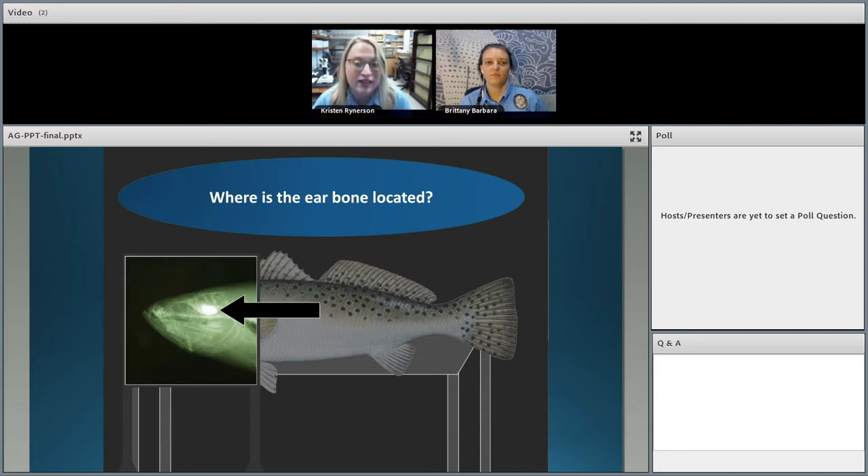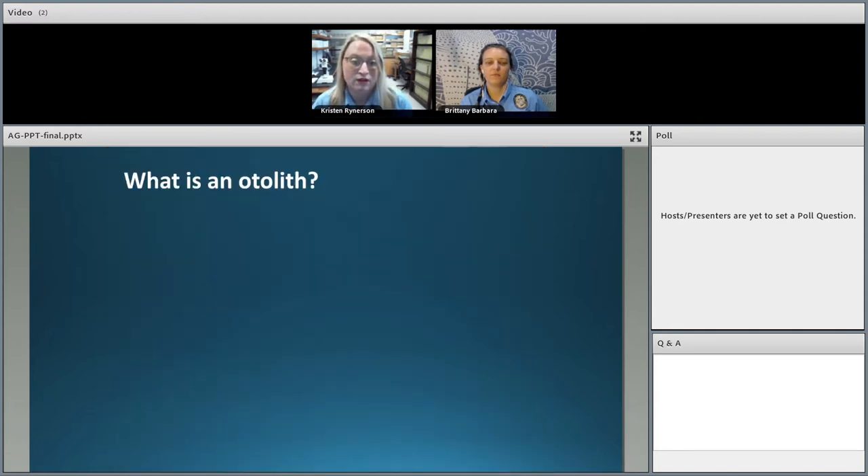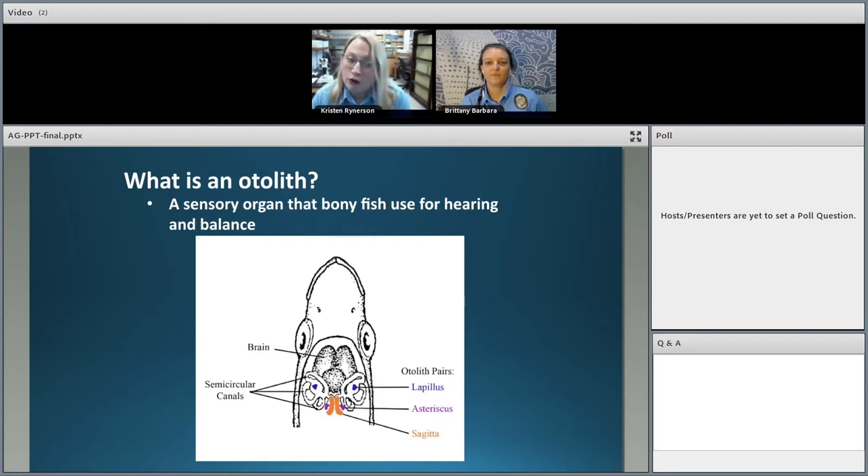The more scientific word for this ear bone is otolith. If you break down the Latin roots, 'oto' means ear and 'lith' means stone — hence 'ear stone.' It's a bone found within the inner ear of a fish. Yes, fish do have ears — they don't have external ears we can see, but they have an inner ear system. The otolith helps the fish with hearing and balance, just as in humans. In bony fish, there are actually three pairs of otoliths, but we use the largest pair, called the sagittal otoliths, for our research.